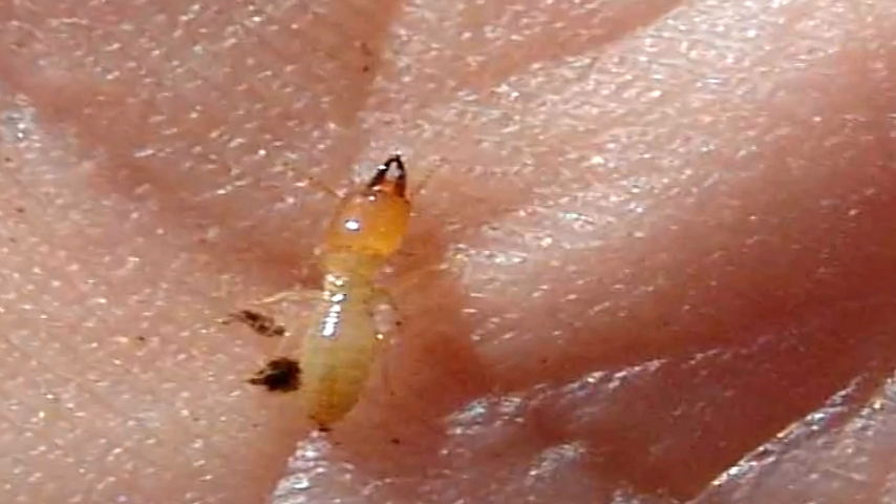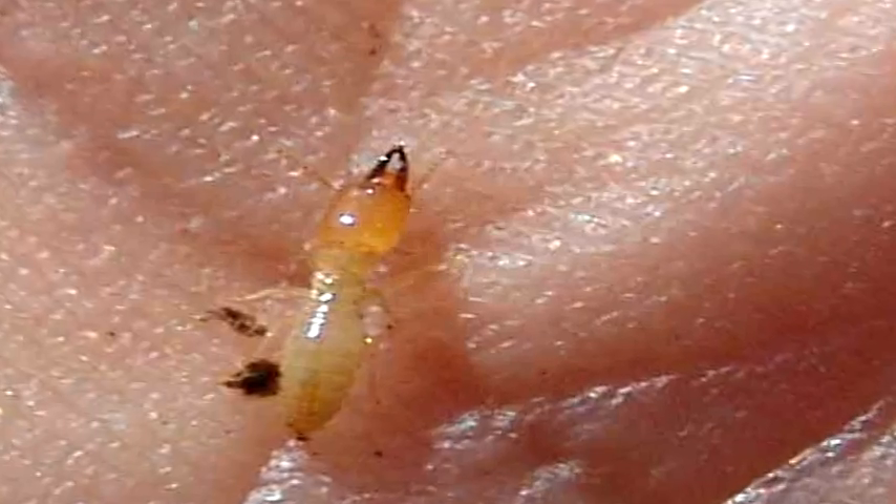My name is Tyler Royce with TNT Pest Control. Today we're talking about the size of termites. Termites range depending on which stage they're in — they'll vary from an eighth of an inch up to a quarter of an inch.